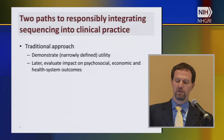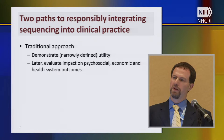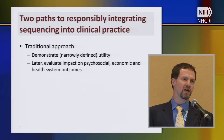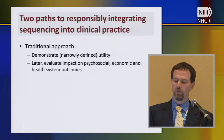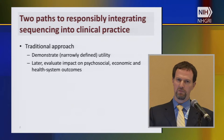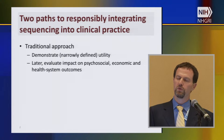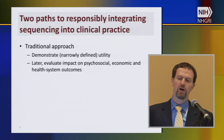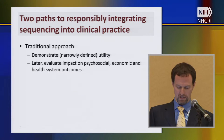I want to suggest that we could take two different paths to responsibly integrating sequencing into clinical practice. There are at least two responsible paths. One would be a traditional sort of clinical development path where we demonstrate clinical utility — probably in one of Robert Greene's or Muir and Curry's more narrow senses — and then later go back retrospectively to evaluate the impact of sequencing on psychosocial outcomes, economic outcomes, and health system outcomes.